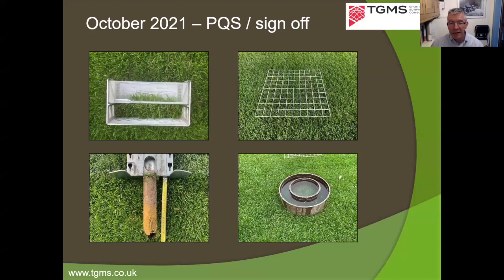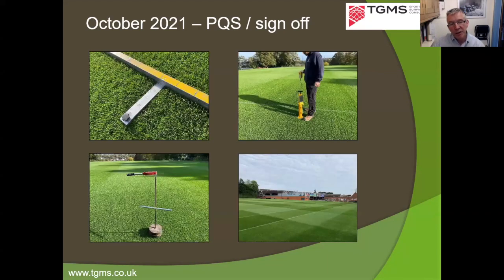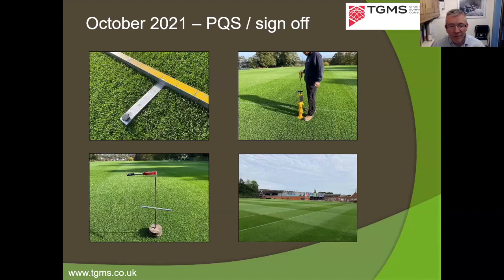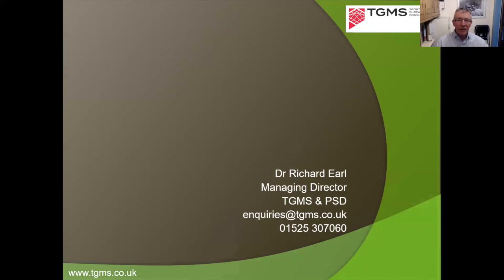At sign-off, a range of performance quality standard tests are conducted: grass height measured with a prism, grass cover and weed content assessed with a quadrat, soil cores taken to examine rooting depth, a double ring infiltrometer used to measure surface infiltration rate. A two-metre straight edge with a graduated wedge checks surface uniformity — we want less than 20 mm deviation. A Clegg hammer — a 2.25 kg weight dropped from 55 cm with an accelerometer — measures surface hardness in terms of deceleration in G. Finally, traction is assessed with a studded plate torque wrench device, measuring the newton metres required to shear the turf.